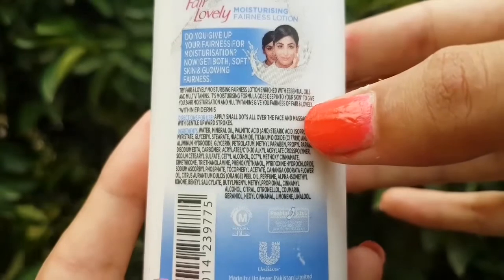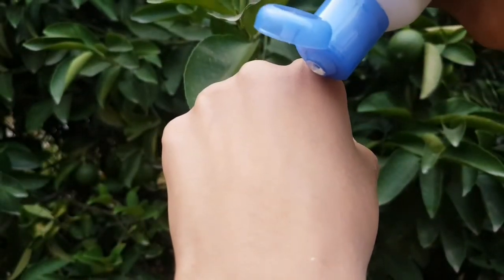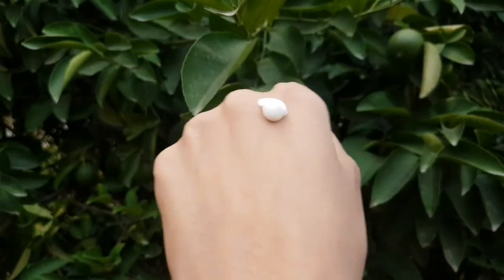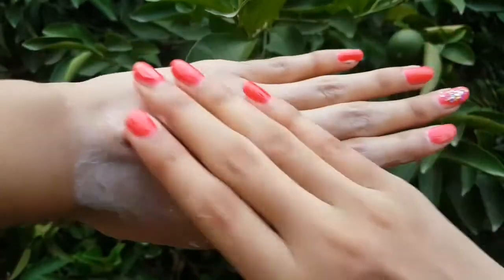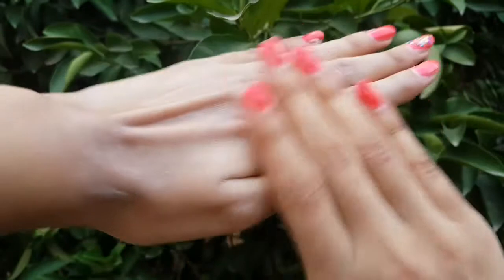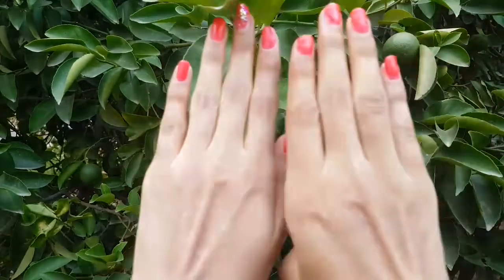You can purchase it from daraz.pk or from the local market. Now let's talk about the results and application. You can use it on your hands and body, and also on your face. Massage it in and it will constantly provide glow and moisturize your skin for 24 hours. The consistency is very clean — the texture is super creamy and leaves a white cast when you apply it. It is not very blendable and takes a while to massage into your skin. It gives results instantly but only temporarily.